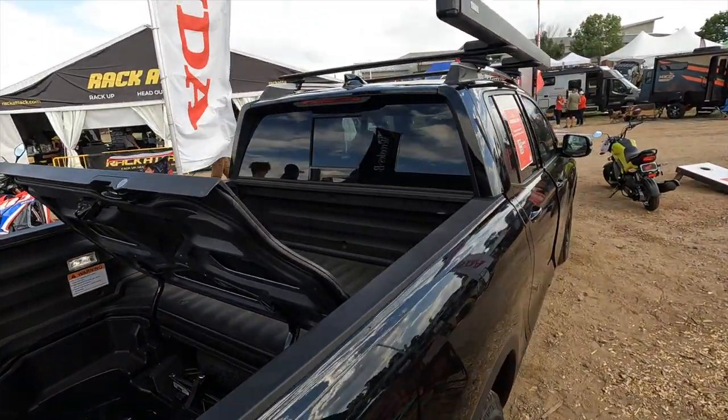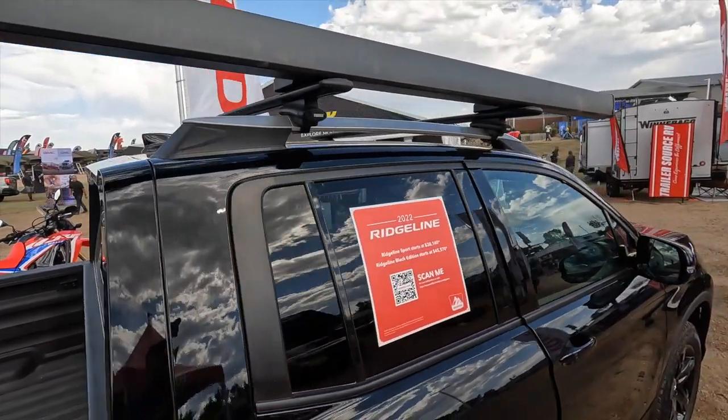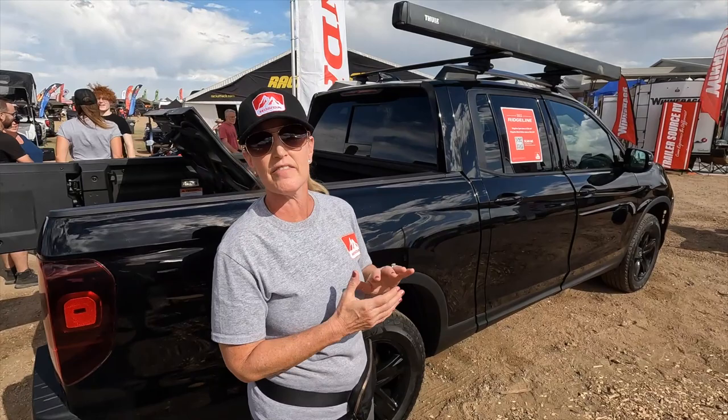With that as well, we're showing that you've got some in-bed audio out here you can listen to when you're camping. You can modify the vehicles as well.